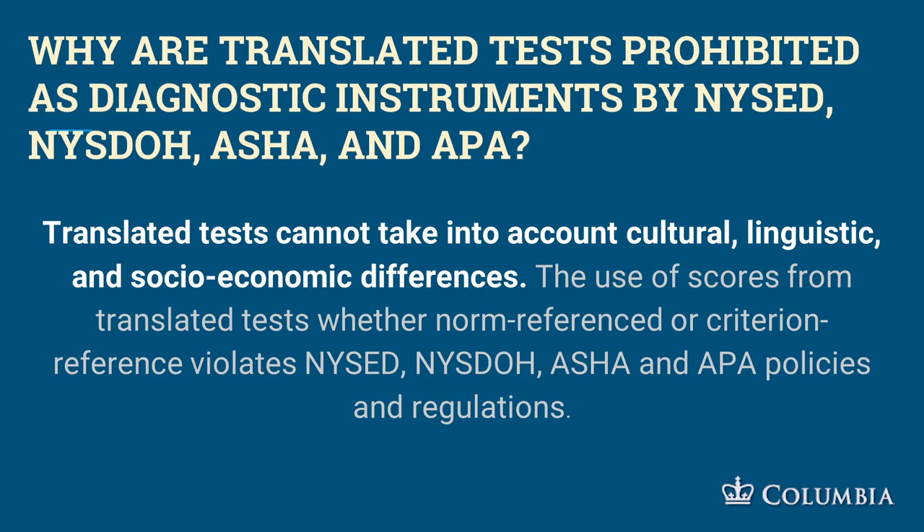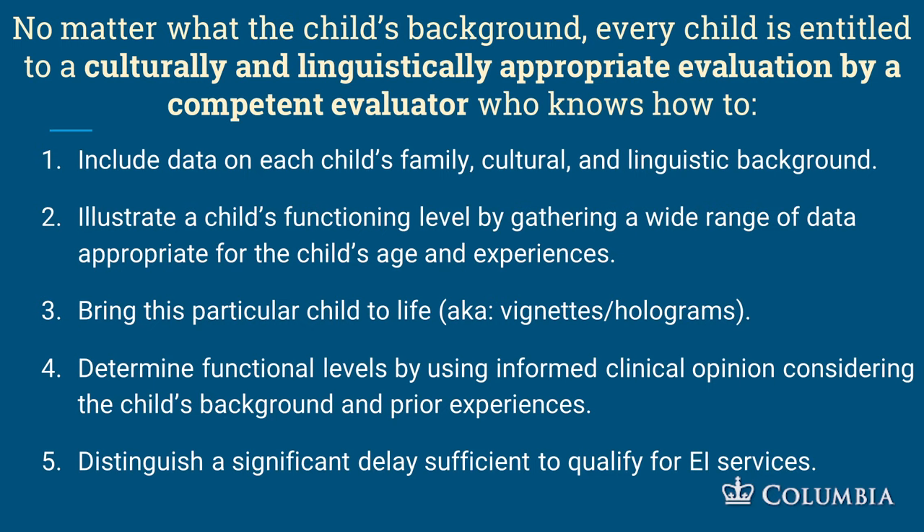Why are translated tests prohibited? They don't take into account cultural, linguistic, and socioeconomic differences. The New York State Education Department's clinical practice guidelines say: do not use translated tests — and this is the body that grants your license to practice. No matter the child's background, every child is entitled to a culturally and linguistically appropriate evaluation by a competent evaluator who knows how to include data on each child's family, cultural, and linguistic background, and illustrate the child's functioning level by gathering a wide range of data appropriate for the child's age and experiences.